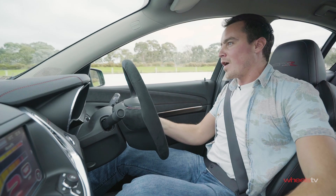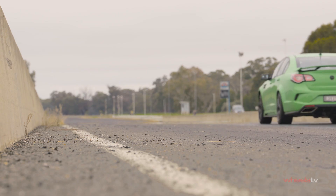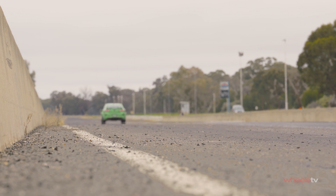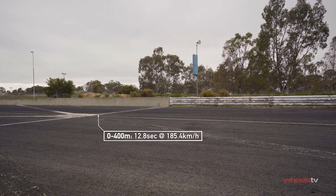So much grunt, and that sound. I can hear the supercharger from the front. I can hear those tailpipes at the back. It's a viciously fast car.